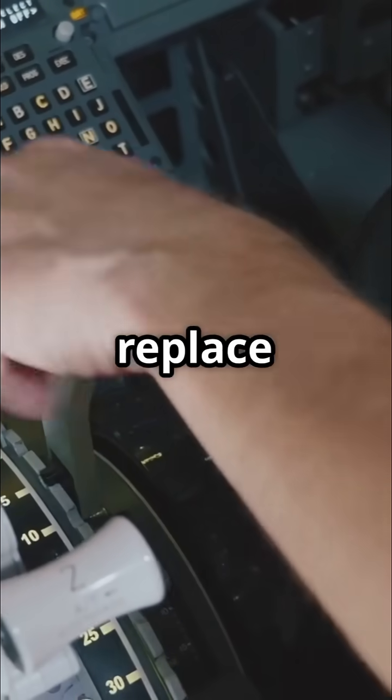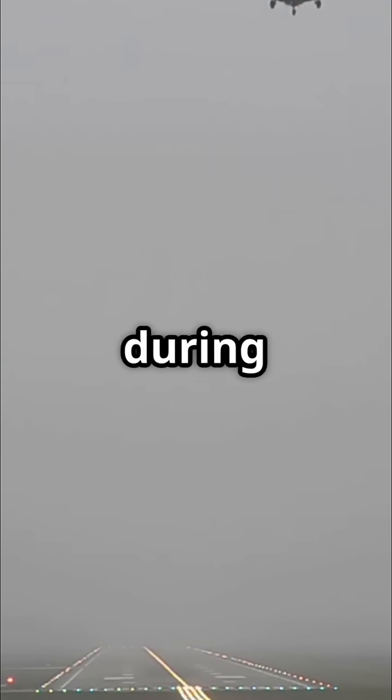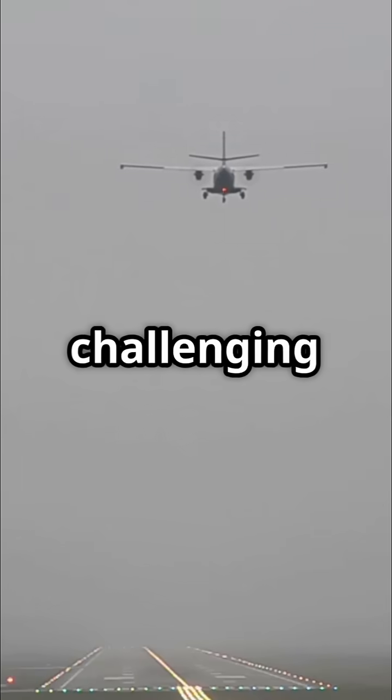However, Autopilot does not replace the pilot's responsibilities. Pilots are required to manually control the aircraft during takeoff, landing, and in challenging weather conditions.